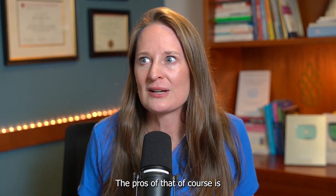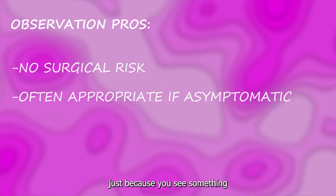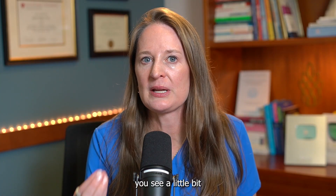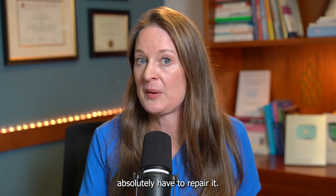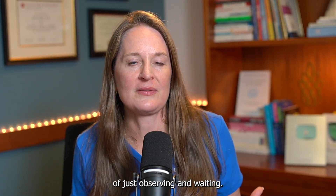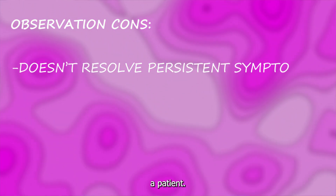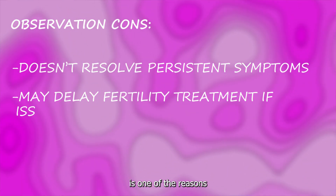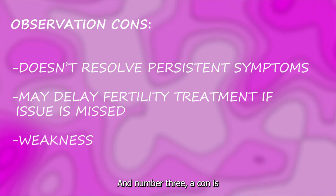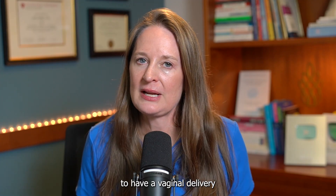The pros of observation are less intervention and no surgical risk. It's often very appropriate if someone is asymptomatic — just because you see a defect on ultrasound doesn't mean you absolutely have to repair it. The cons of observing are: it doesn't treat symptoms that may be bothering the patient; it could delay fertility if the isthmus seal is contributing to difficulty conceiving; and if this is truly a weakness in the uterine wall, it could be risky in later pregnancy, especially for those hoping for a vaginal delivery after a C-section.